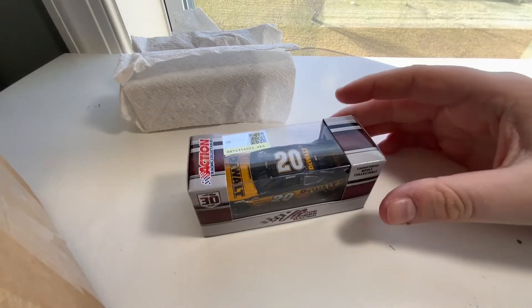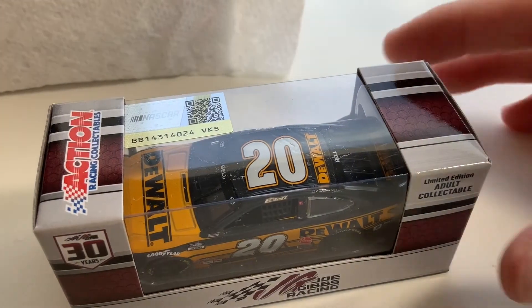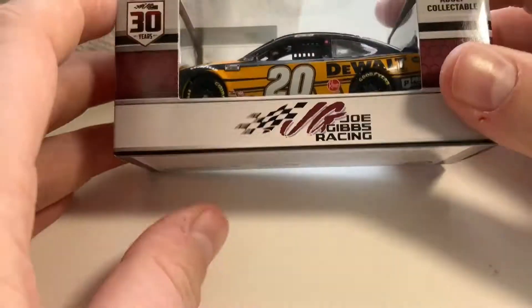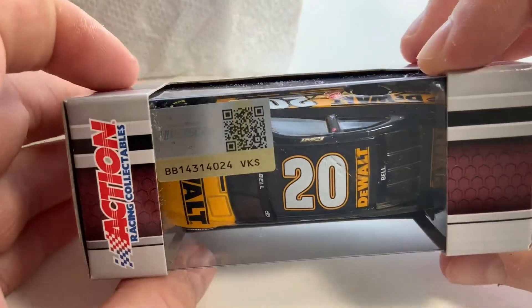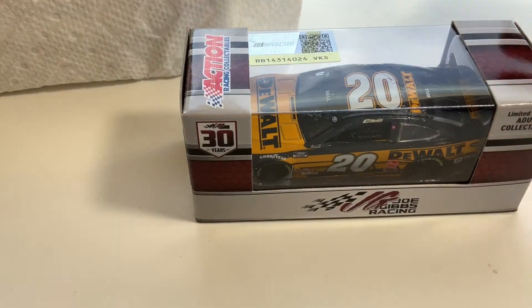The first one I'm pulling out here — ooh, we got Christopher Bell's 2021 DeWalt car. This is the first DeWalt car I've gotten since 2017, so that is really darn cool.